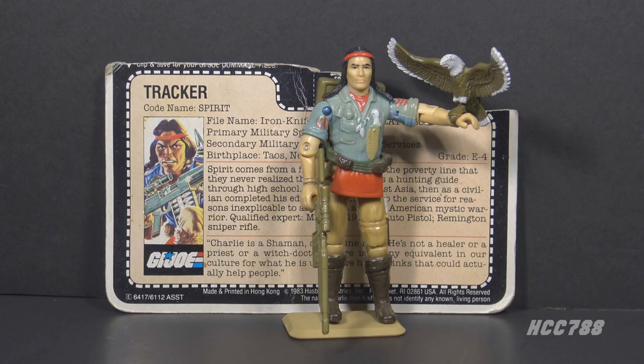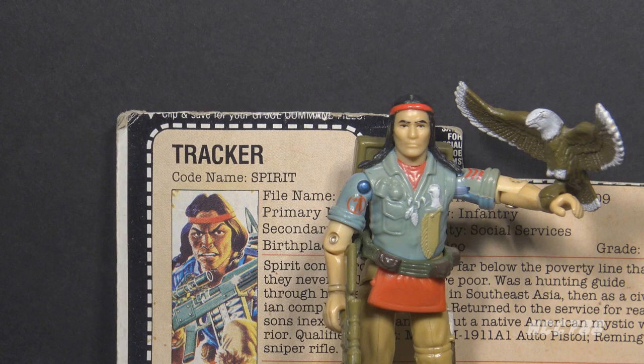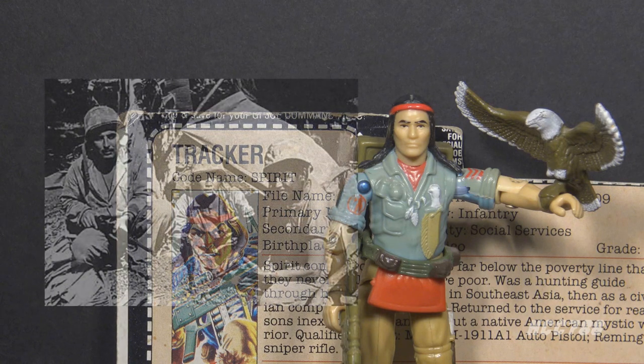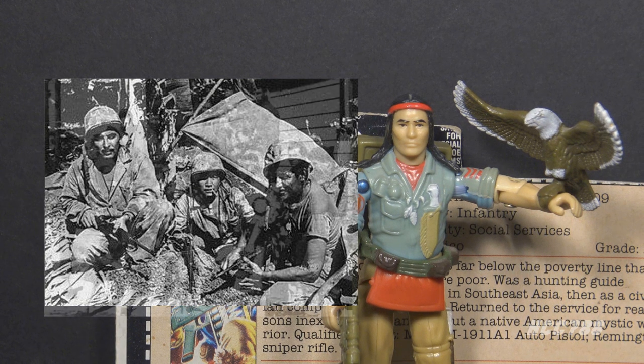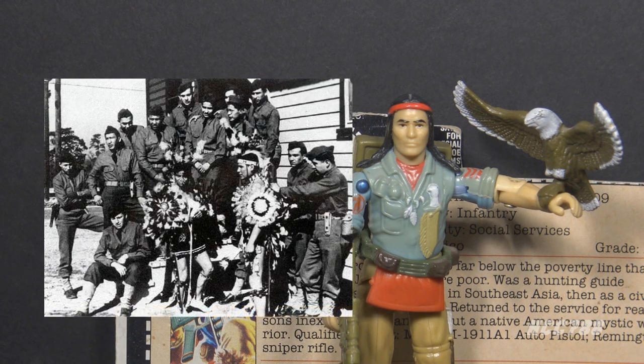Ron Rudat has said the inspiration for Spirit was the Native American code talkers of World War II. The code talkers were U.S. soldiers and Marines that used their first languages to transmit coded messages. The Native American languages were used by few people, and the enemy did not have access to anyone who could decipher them. Code talkers were used as far back as World War I, but they were used more extensively in the Pacific theater of World War II.